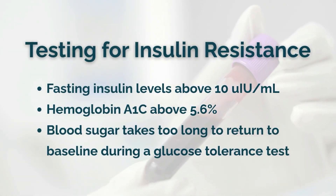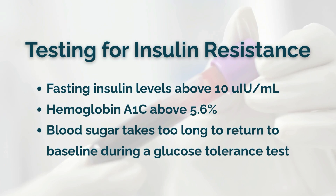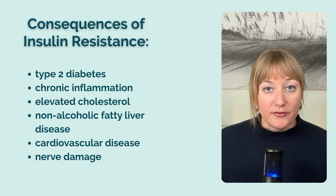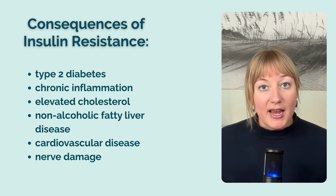Thankfully, early and comprehensive lab testing can help determine if your body is struggling to respond appropriately to insulin. If you have fasting insulin levels above 10 micro-international units per milliliter, hemoglobin A1c above 5.6%, or if your blood sugar takes too long to return to baseline during a glucose tolerance test, you're most likely insulin resistant. Eventually, insulin resistance turns into type 2 diabetes, chronic inflammation, elevated cholesterol, non-alcoholic fatty liver disease, cardiovascular disease, and nerve damage. So if you're seeing elevations in any of these labs, the time to make changes is now, before they get worse.